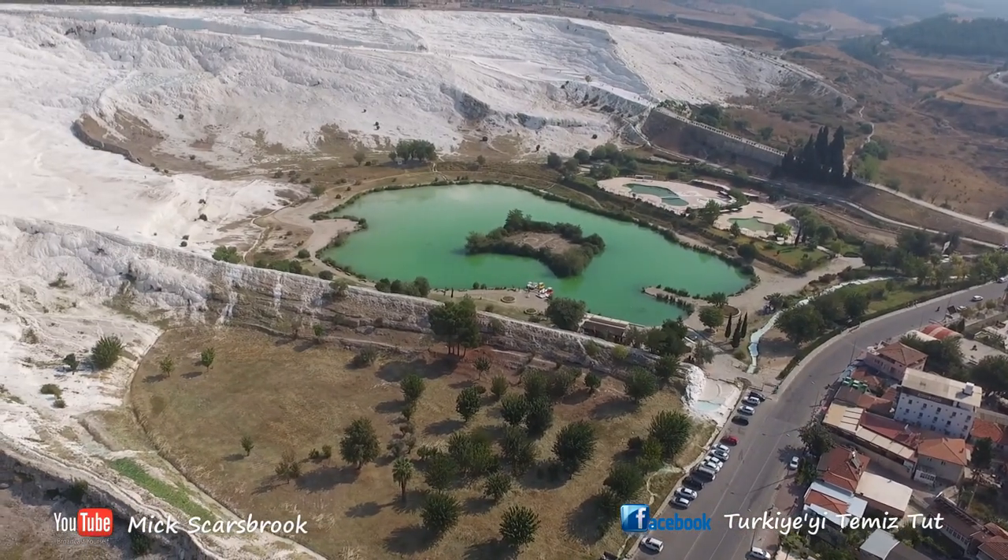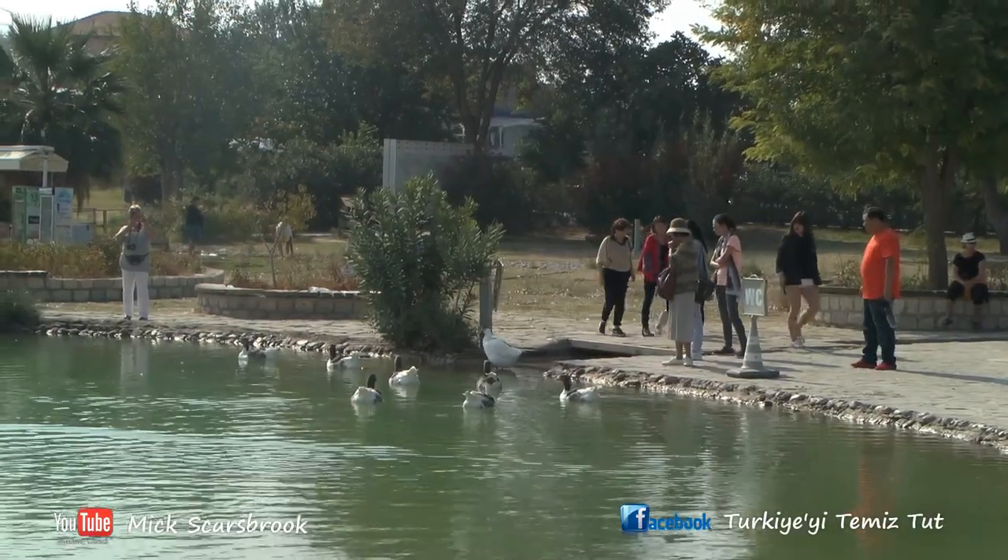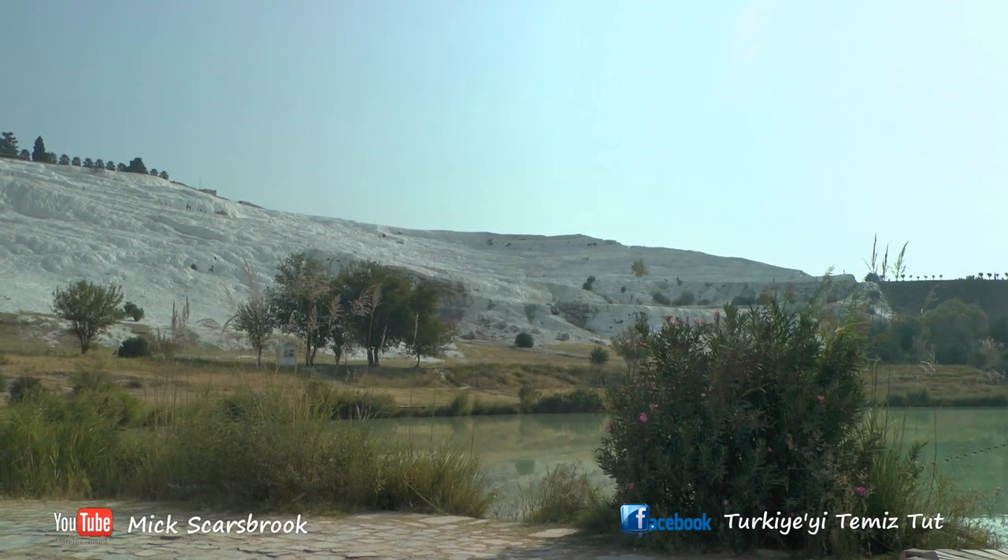You can actually see the cotton castle — Pamukkale — all the calcium deposit from the base, where there's a small park and it's free to get in. So if you just want to come and look at it and take some photographs, it's quite a good place to come.